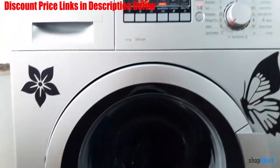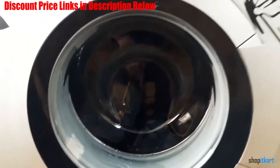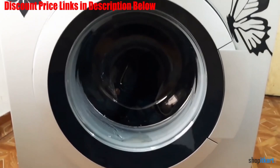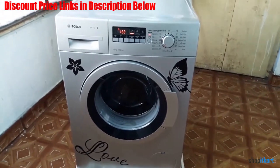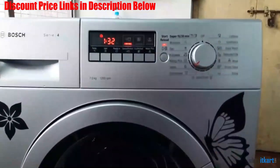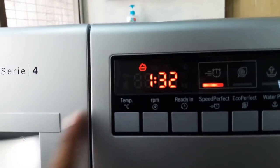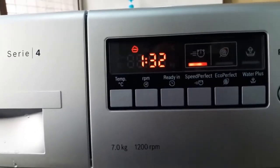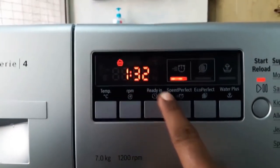It makes use of a Vario drum feature which totally enhances the washing quality without any hassles. Thanks to its super quick 15 technology, it becomes easy to do laundry in just 15 minutes. With the effective use of Speed Perfect technology, it increases its washing speed by 65% for a quick wash of dirty clothes. The machine is also available with an inbuilt VOL checking facility for protection against voltage fluctuations. The LED display and foam detection system available in this model offer excellent ease and convenience.